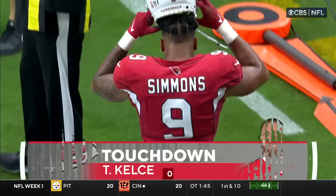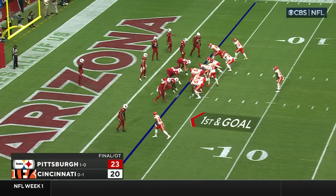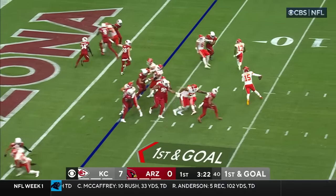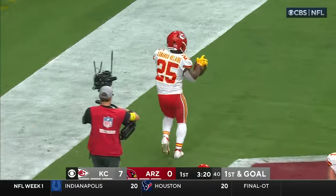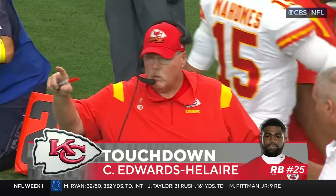Eleven plays down the field, covering 75 yards — Mahomes. Cardinals in danger of being down big early. Hardman is in the backfield, Edwards-Allaire flanked just in front of him. Here's a little shovel pass for the touchdown — it's Clyde Edwards-Allaire. Another brilliant design play by Reid and company.